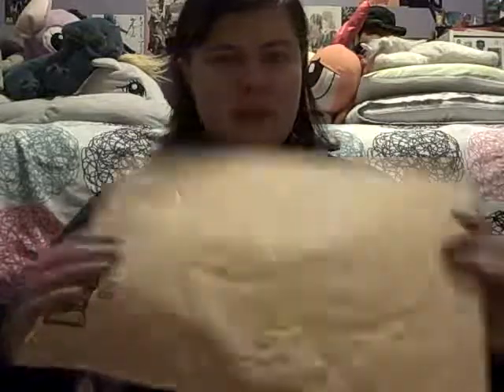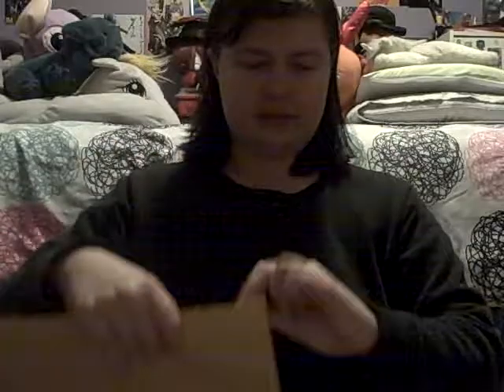Now I will open my secret Santa gift. Hopefully the person who sent this sees the video. I'm not really close friends with everyone from our secret Santa group on Facebook, but I'll post in our little group chat that I received it. So let's open it and see what I got!